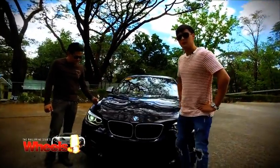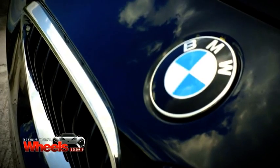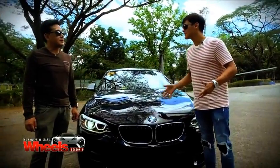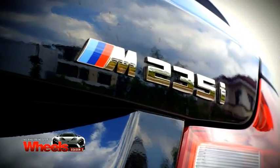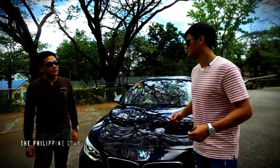We have this BMW M2 series right in front of us and I'm very excited because it's been a long time since I've been in a BMW. I usually notice the M3s but the M2 is something else. It's actually the M235i — the flagship of the 2 series range, and it's in the top 10 this year of Car and Driver magazine.